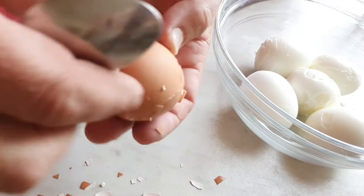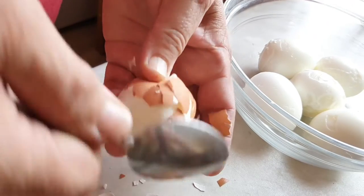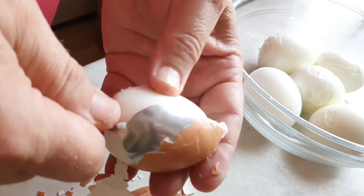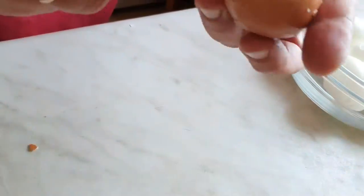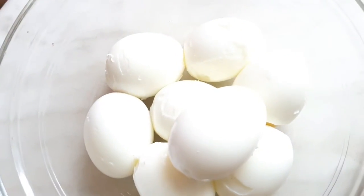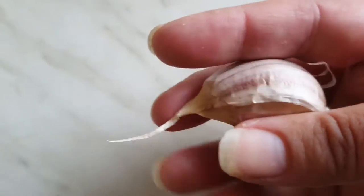Generally there are quite a few techniques to avoid this issue. You can start with eggs that are a few days old — fresh eggs are slightly less acidic, so the white sticks to the inner shell more. Another thing you can do is add salt and vinegar to the water before cooking. You can also cool the eggs in cold water, but cold water with ice is supposedly the best.